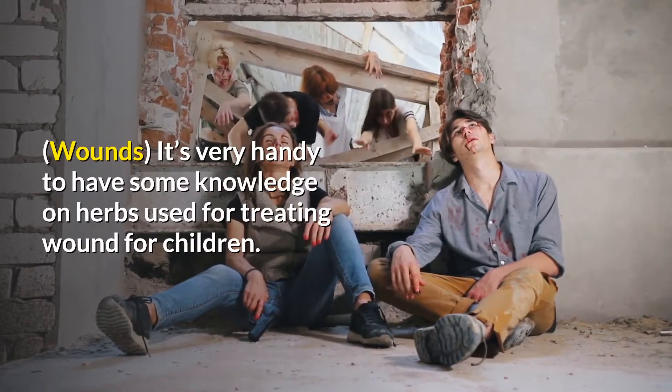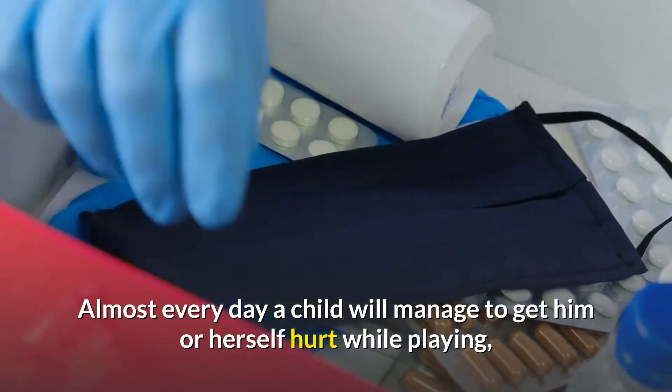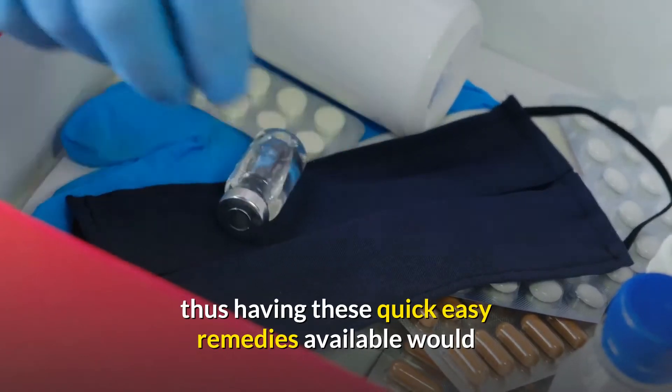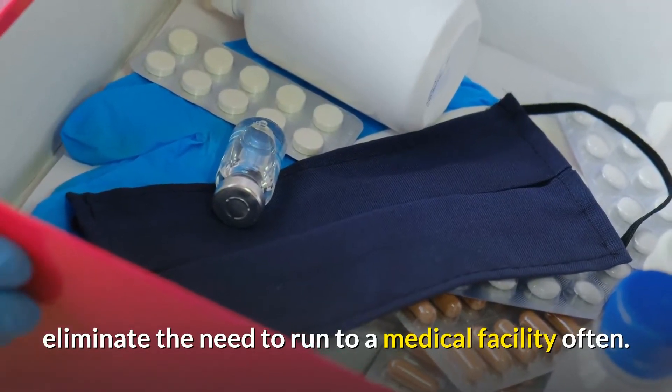It's very handy to have some knowledge on herbs used for treating wounds, especially for children. Almost every day a child will manage to get hurt while playing, so having these quick, easy remedies available would eliminate the need to run to a medical facility often.